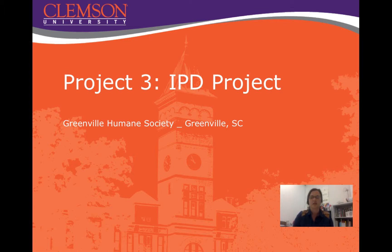The third project this semester will deal with IPD. On this project, you're all going to be working on the Greenville Humane Society in Greenville, South Carolina.